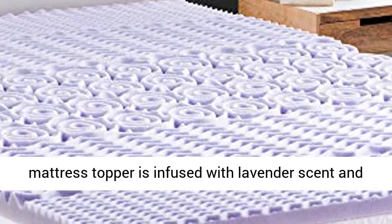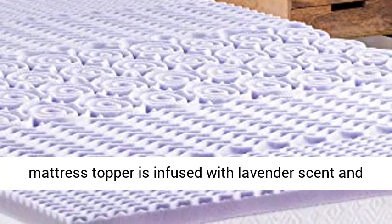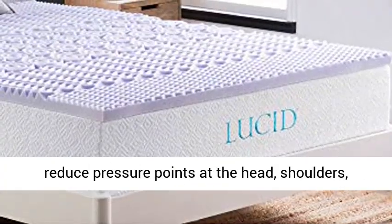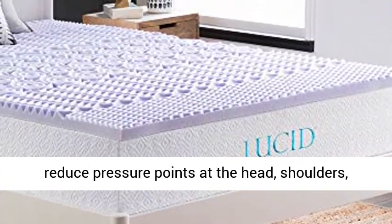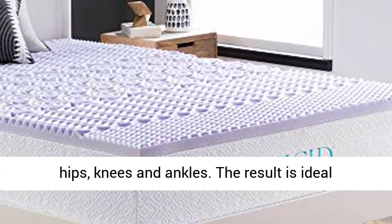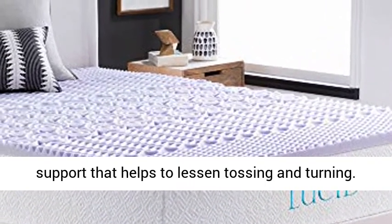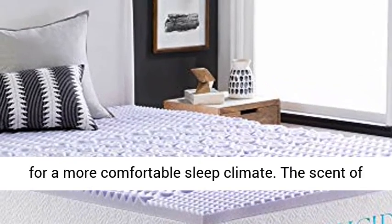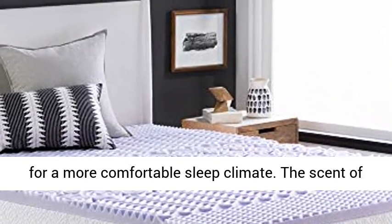This memory foam mattress topper is infused with lavender scent and features five body zones that optimize comfort and reduce pressure points at the head, shoulders, hips, knees, and ankles. The result is ideal support that helps to lessen tossing and turning. The textured design also improves breathability for a more comfortable sleep climate.